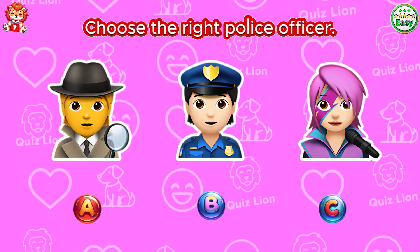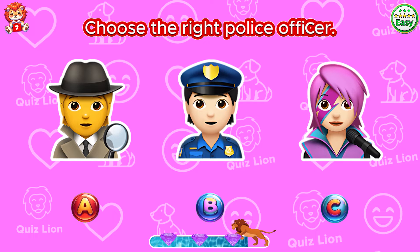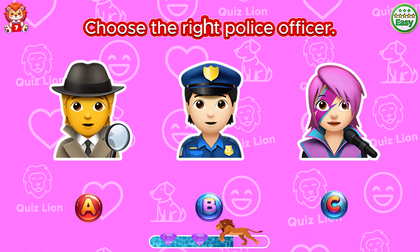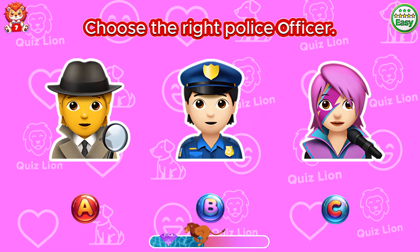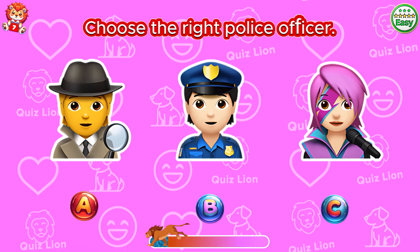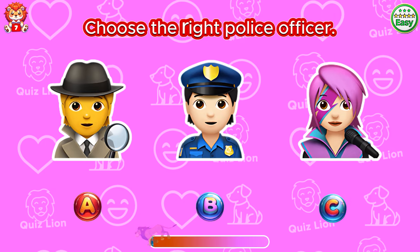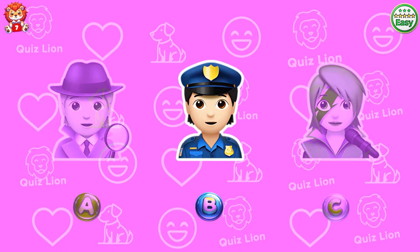Choose the right police officer. Nice! The police girl is in answer B.